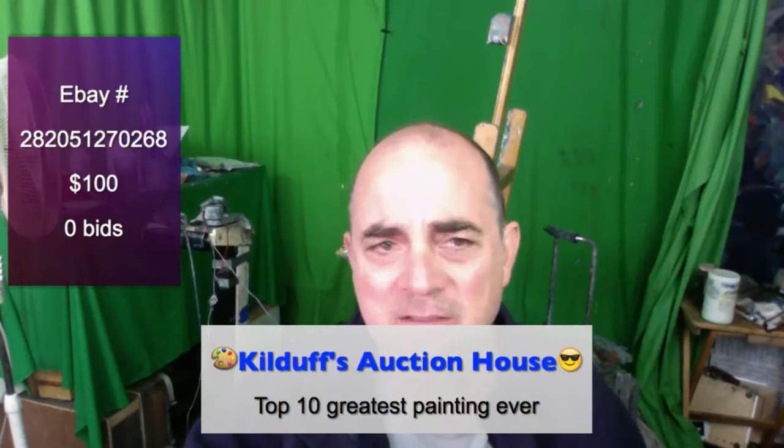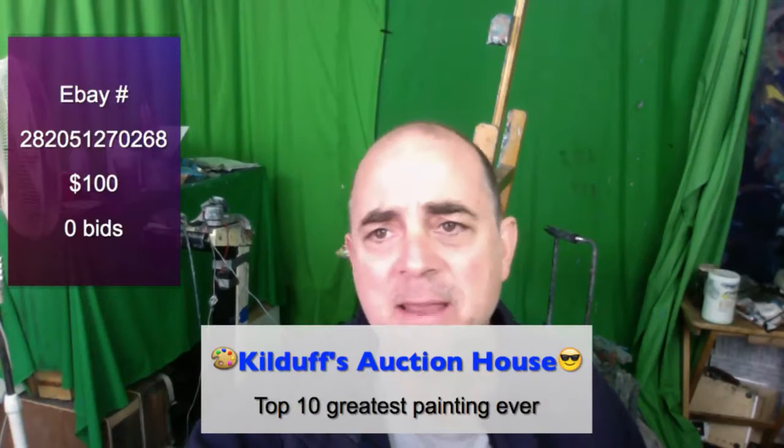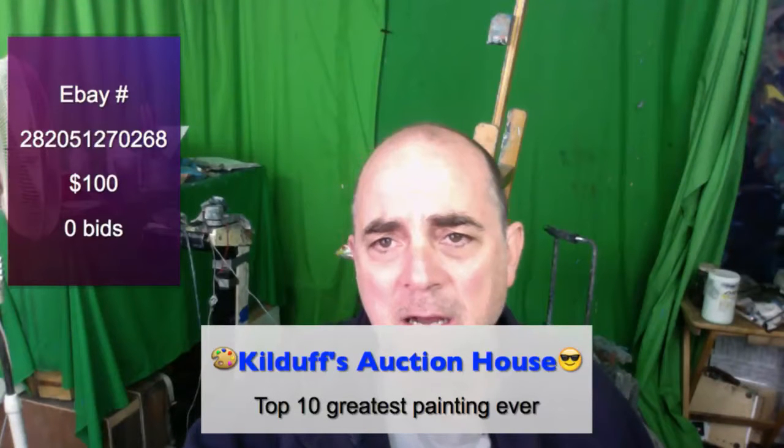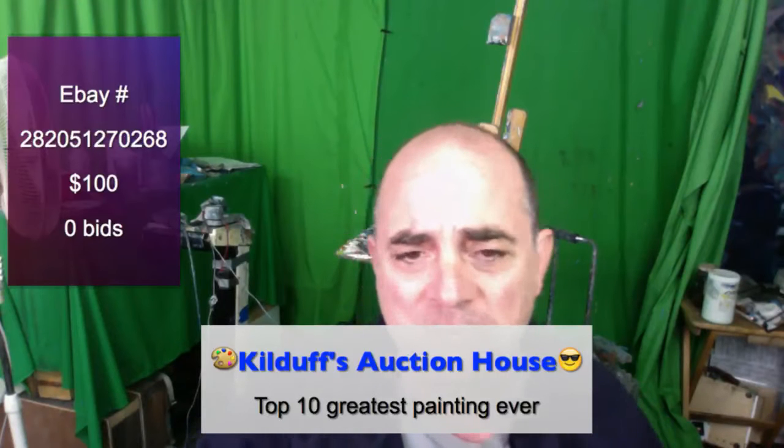Let's see where the auction is going right now, if there are any bids on it. We'll be happy to take your calls too at 818-528-4516.